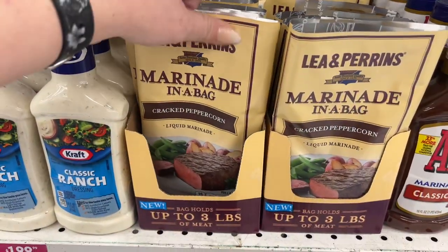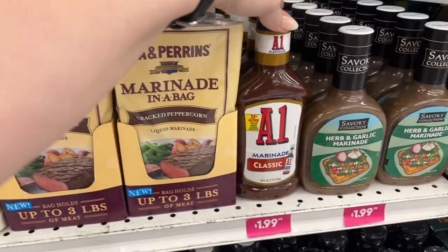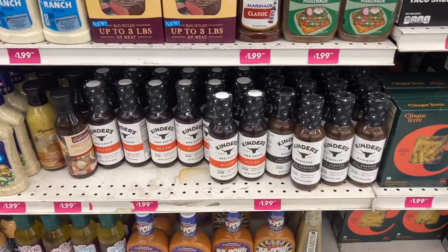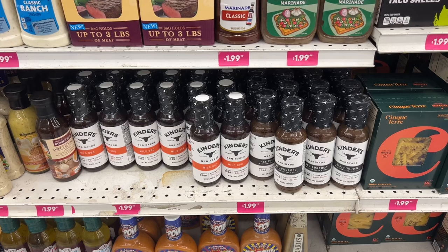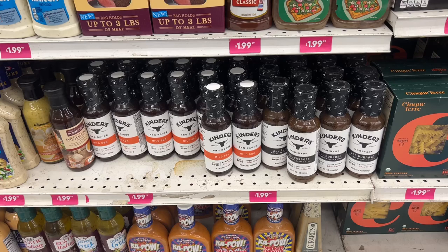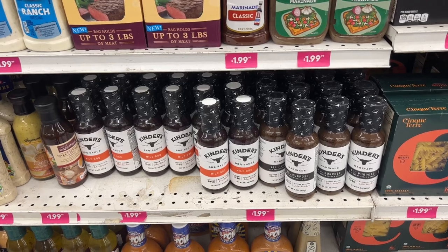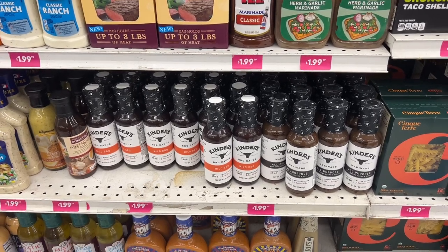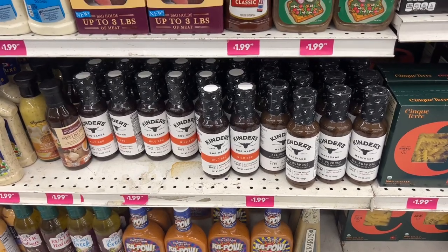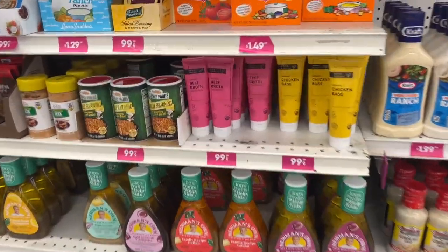They have the Lea & Perrins marinade in a bag scanning for $1.99, and the A1 marinade for $1.99. Then they have the Kinder's, which we've been finding at Dollar Tree for $1.25. So buy wherever you want, but they are here at the 99 Cents Store for $1.99. We won't see it at Dollar Tree forever, so grab what you can there, then come here if you run out since stuff at Dollar Tree comes and goes.